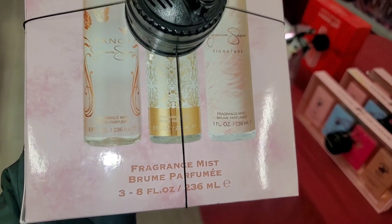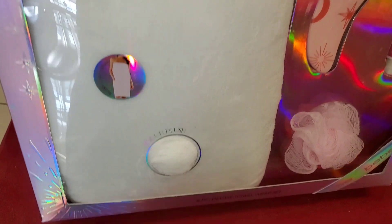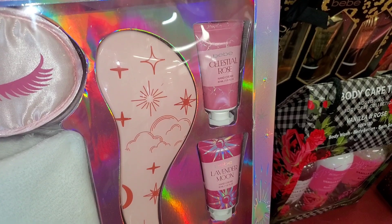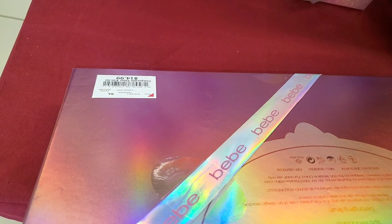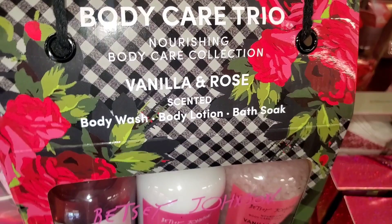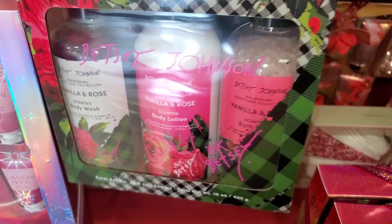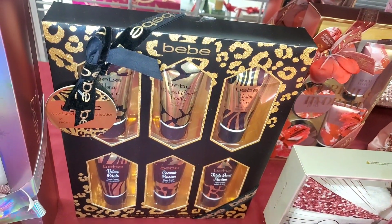This Jessica Simpson set — you get three full sizes of fragrance mist — was going for twenty dollars. They also had this BB set which I thought was really cute: it comes with a blush towel, a hairbrush, two different hand creams, and a sleep mask, all for fifteen dollars. They also had this Betsy Johnson vanilla and rose scented body wash set with scented body lotion and bath soak going for six dollars.